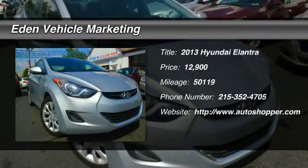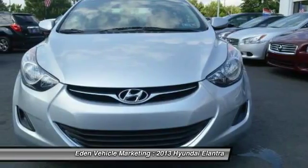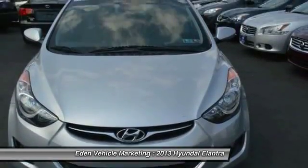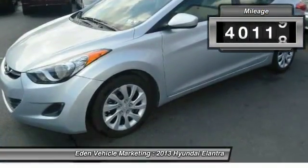The 2013 Hyundai Elantra. The Elantra boasts the most interior room in its class and gets an exceptional 35 miles per gallon. With its luxurious standard features, the Elantra is an easy choice.